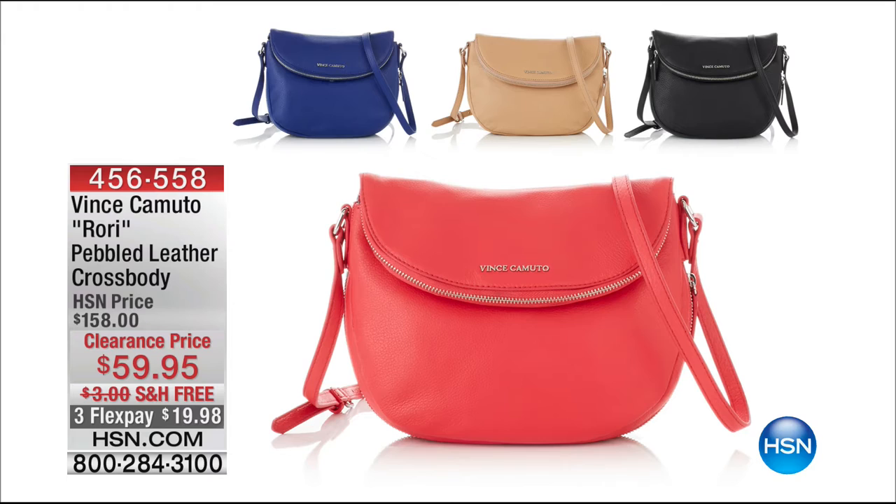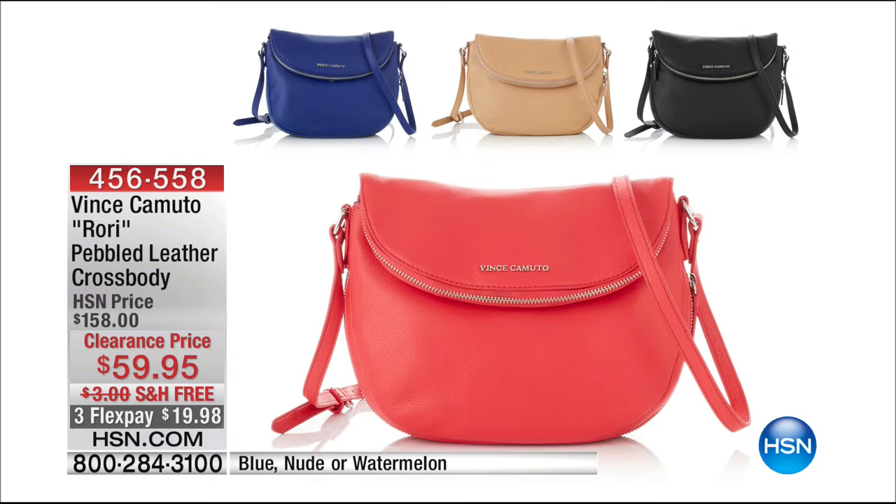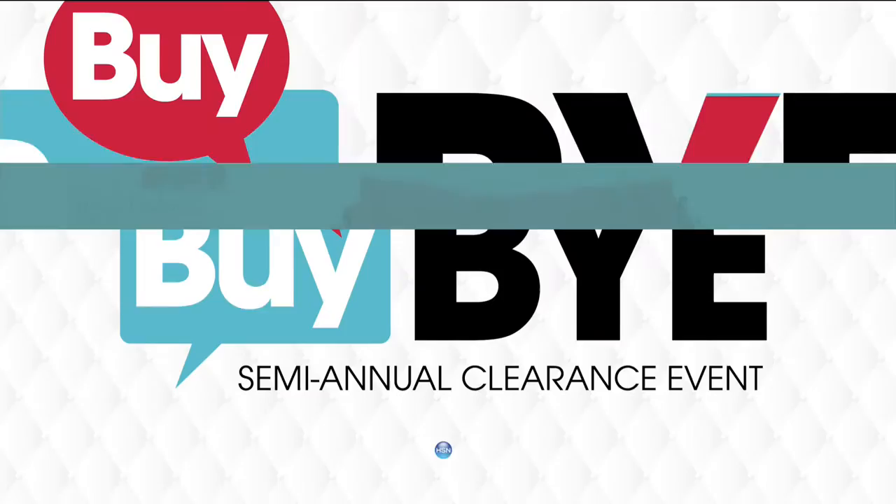If you don't own a crossbody, I'd really encourage you to pick this up — our pebbled leather crossbody by Vince Camuto. Available in blue, watermelon, and nude. $19.98 to get home. That cobalt blue will probably sell first. It has great zipper compartments on the outside, inside, and bottom — makes it really fun.